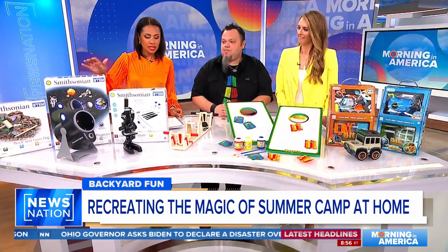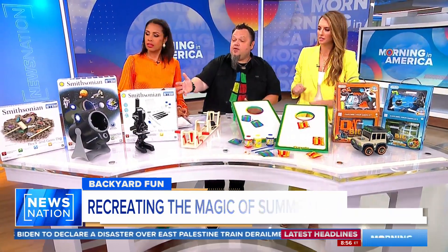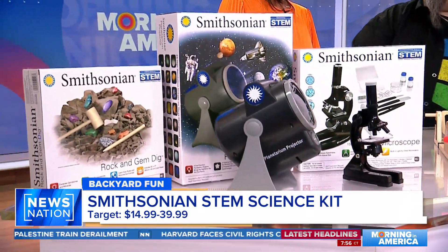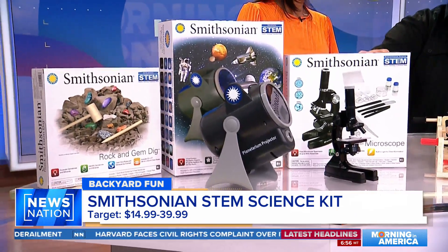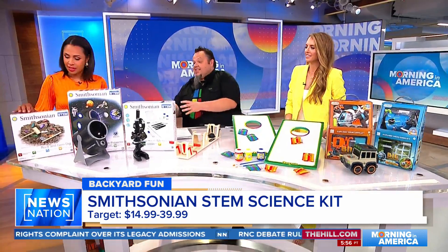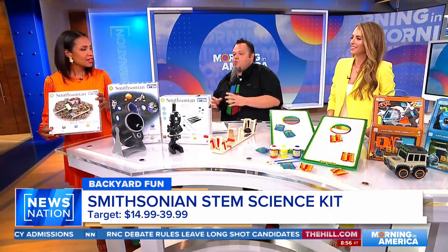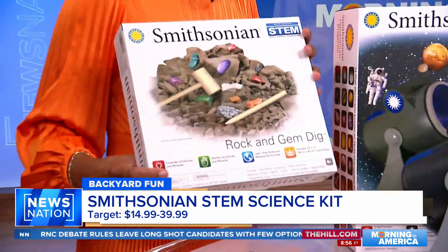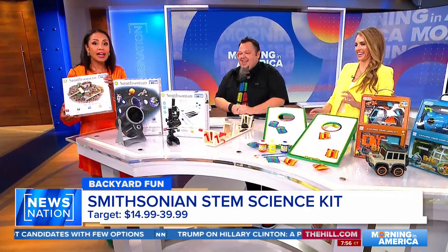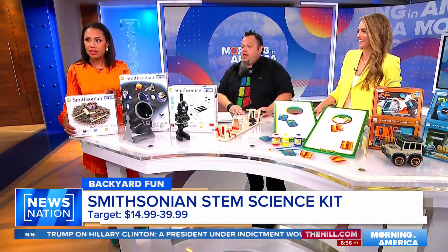We're going to start with the Smithsonian STEM Science Kit — we've got three of them right here from the folks at NSI. This is a way to get kids learning while having fun at home. We've got the microscope and the rock and gem kit on the end. Kids can excavate through it and learn about all different kinds of rocks and minerals.